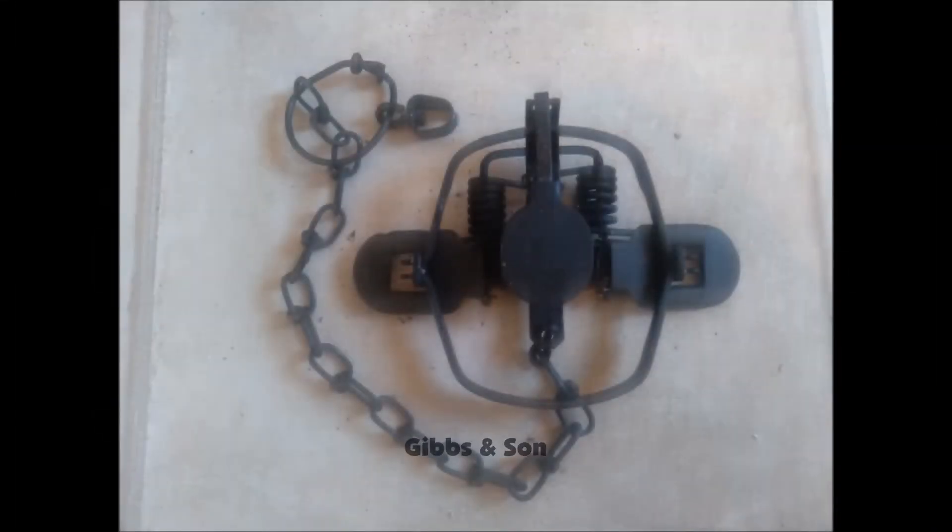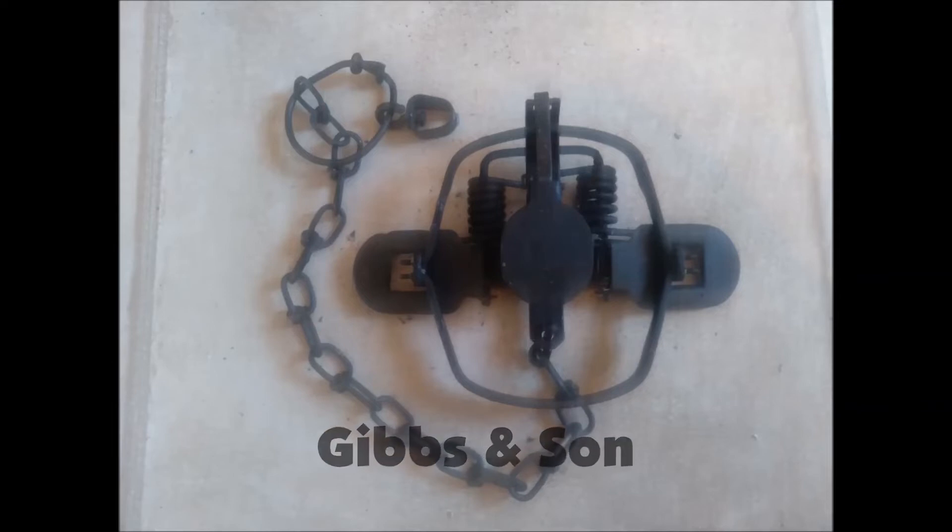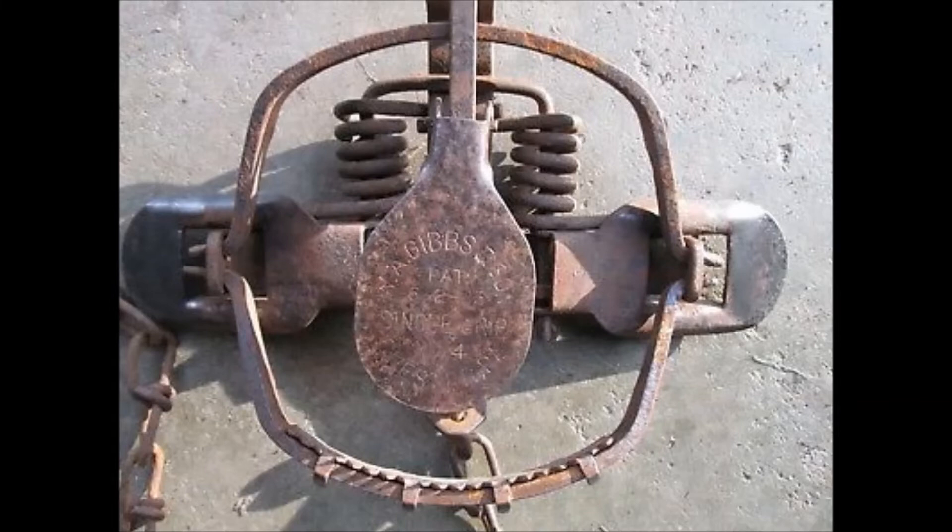W.A. Gibbs & Son — Gibbs was a retired railroad worker who did a lot of muskrat trapping up in the marshes of the northeastern United States. The Gibbs & Son traps are just great traps — heavy-duty traps. As far as I can tell, they were the first coil spring traps on the market. I can't say that for sure, but I don't see any coil spring traps before the Gibbs & Son.